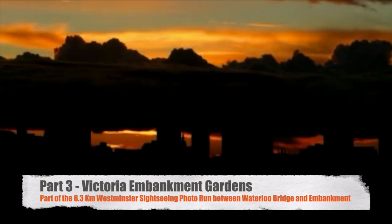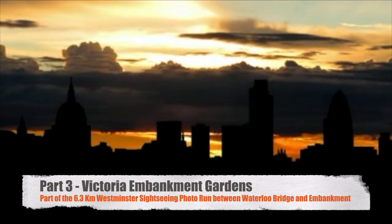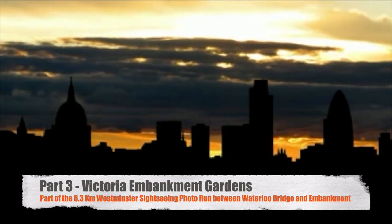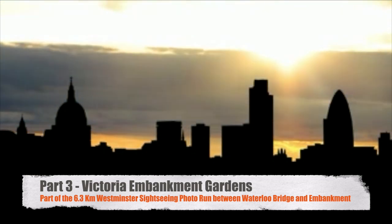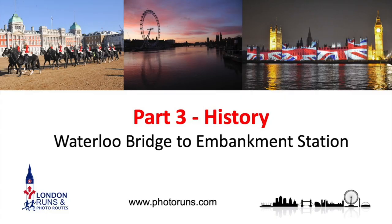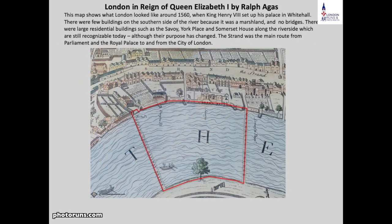Hello and welcome to part three of this 6.3 kilometre Westminster sightseeing photo run. In this section we cover Victoria Embankment Gardens and Cleopatra's Needle. Part three basically goes back towards Embankment Station from Waterloo Bridge. It's going to be much more relaxing as we go through Victoria Embankment Gardens, finishing at the station rather than going back up to Charing Cross.